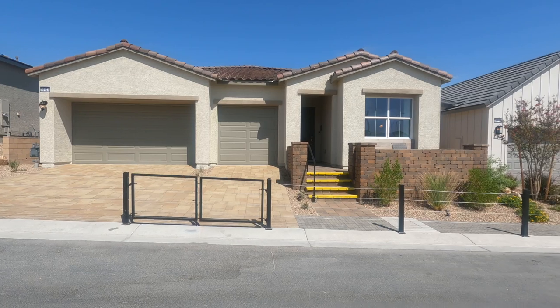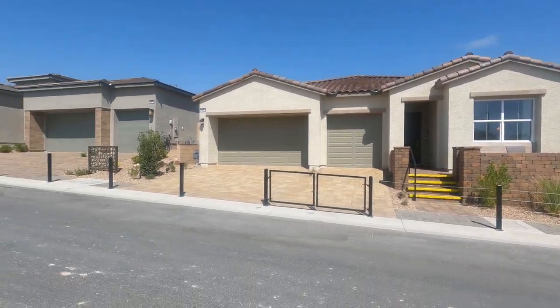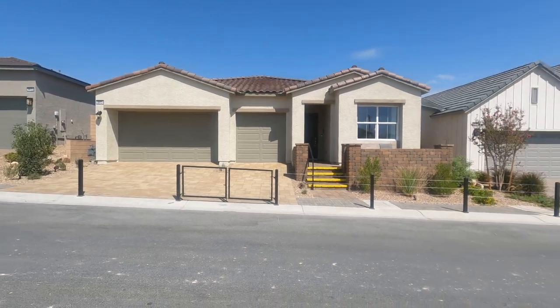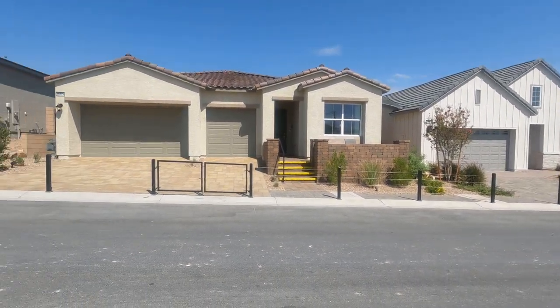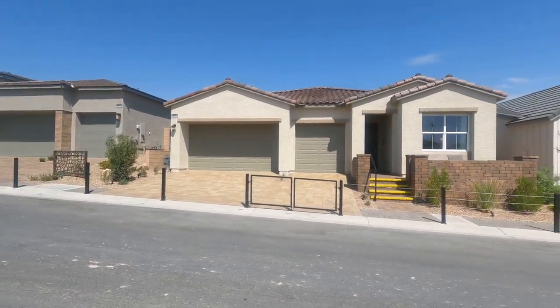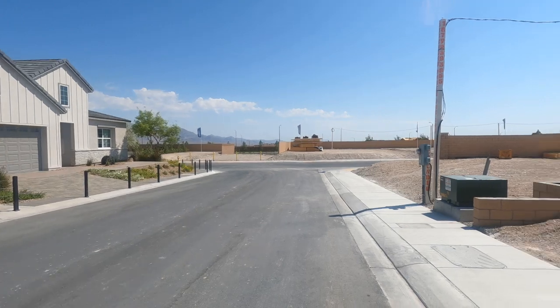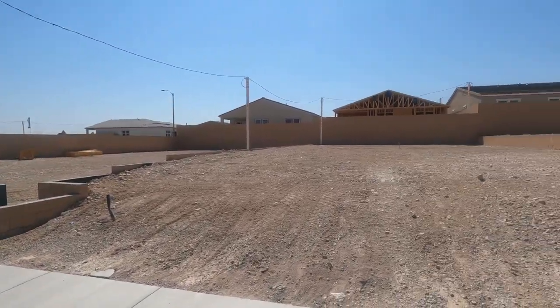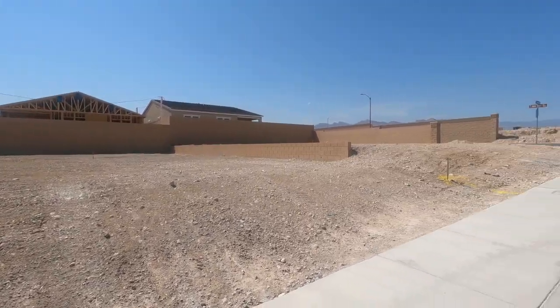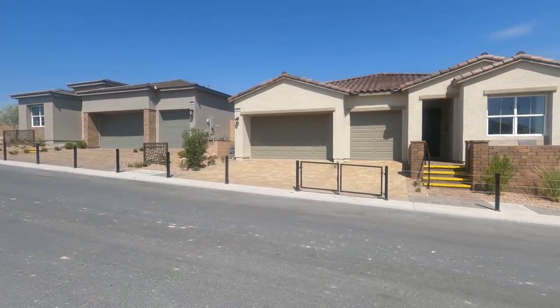In this part of the Toll Brothers community, Montrose, there are three single-story models to choose from. The other side is Vista Rosa, which also has three two-story homes to choose from. I've done several videos on Sky Canyon if you want to learn more.